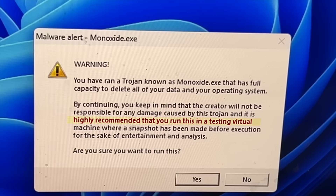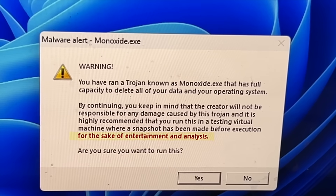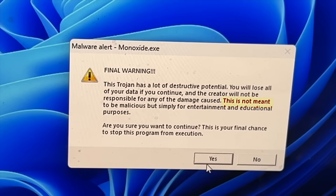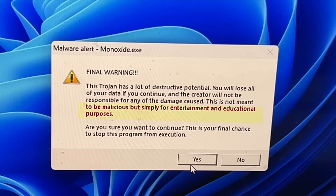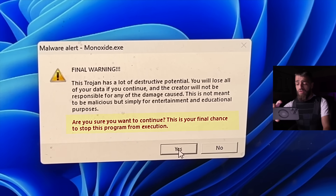It's highly recommended that you run this testing in a virtual machine where a snapshot has been made before execution, for the sake of entertainment and analysis. Are you sure you want to run this? Yes. Final warning: this Trojan has a lot of destructive potential - you will lose all of your data if you continue. Epilepsy warning in full effect. Don't try this at home, at school, or at all. Are you sure you want to continue? Yes.